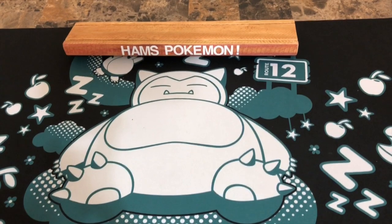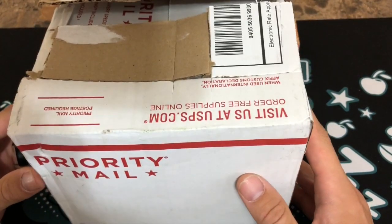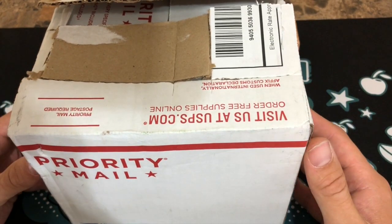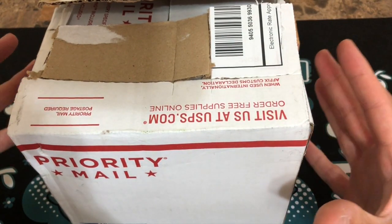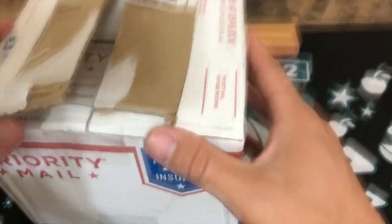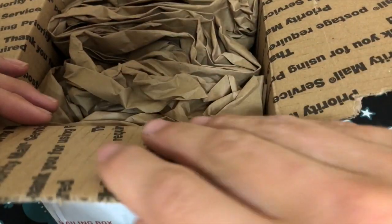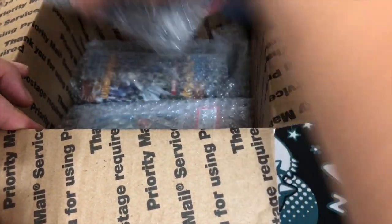Hello and welcome to Ham's Pokemon! Today I've received another mail package, this one from a lady called Christiana who has helped Pookie's Pokemon in the past. She contacted me and said she wanted to help me out and was going to send me some packs, so I really don't know entirely what's inside. I opened it and I'm really excited to see what's in here.